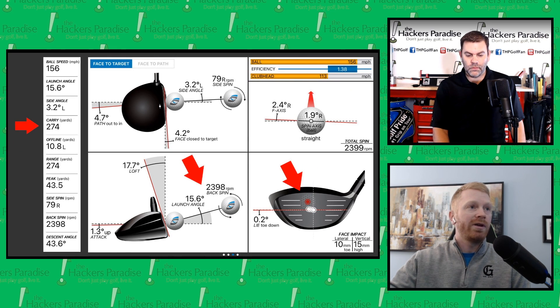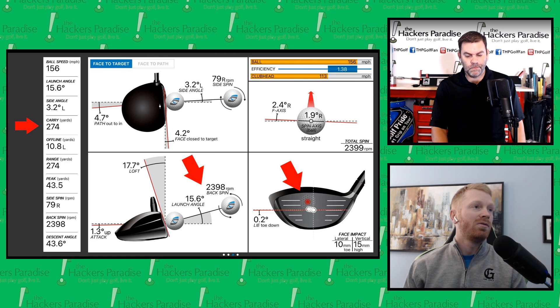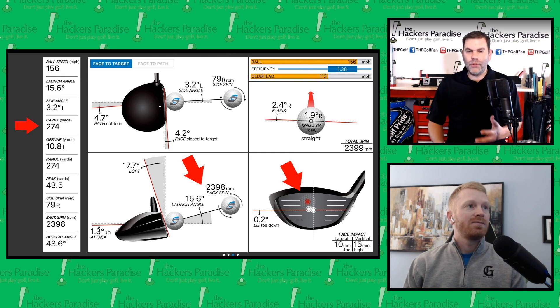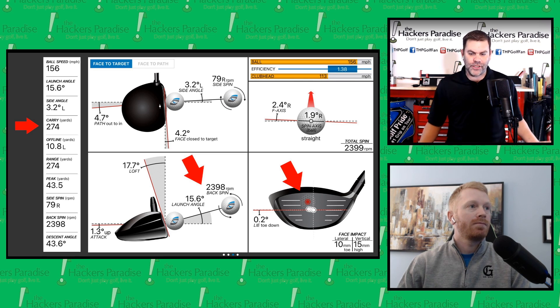Let's kick it to my worst shot with the Epic Flash: really high in the face — 10 millimeters towards the toe, 15 millimeters high. Really solid backspin numbers though. It maintained the same carry as the last shot, and that's the part that blew us away — with some significantly reduced efficiency. Those who've followed this series know that 10 millimeters towards the toe and 15 high is pretty much what a lot of golfers do out there. Seeing that kind of speed maintained was really telling. Seeing a 274-yard carry out of a drive like that — we've done this with a lot of products and it wasn't the same outcome every time.